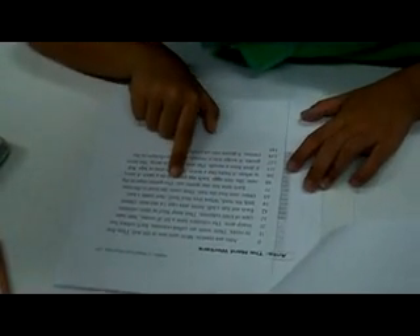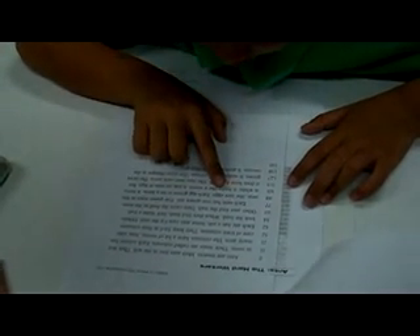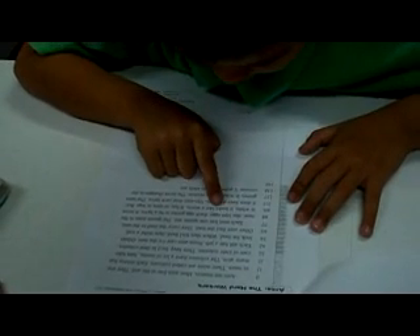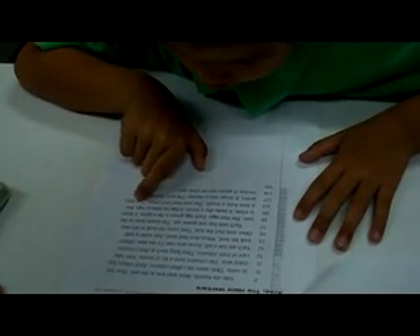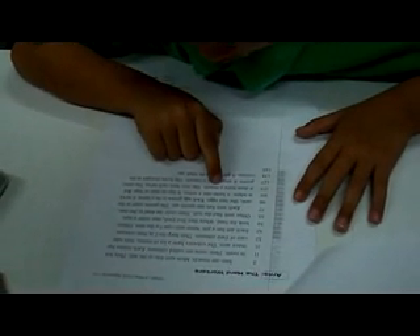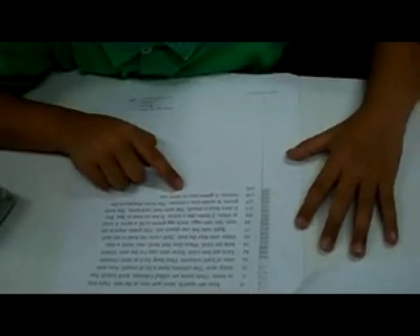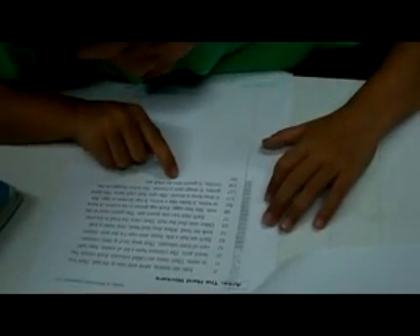Each nest has one green ant. The queen stays in the nest. She lays eggs. Each egg grows to be a larva. A larva is what? It looks like a worm. It has no eyes or legs. The ant feeds the larva. The larva grows. It's wrapped into a cocoon. The larva sleeps in the cocoon. It grows into an adult ant.